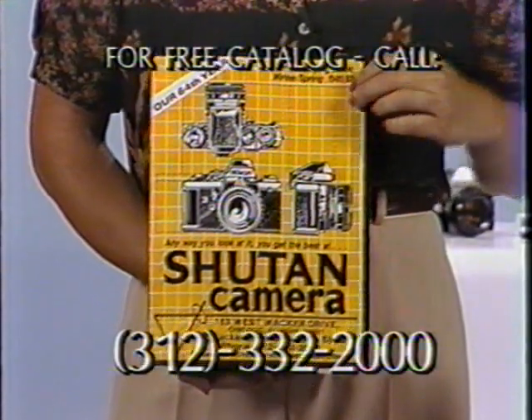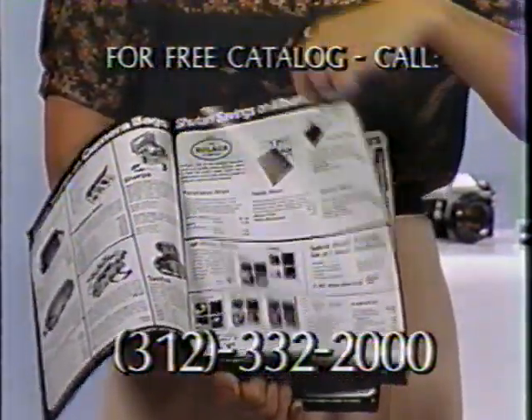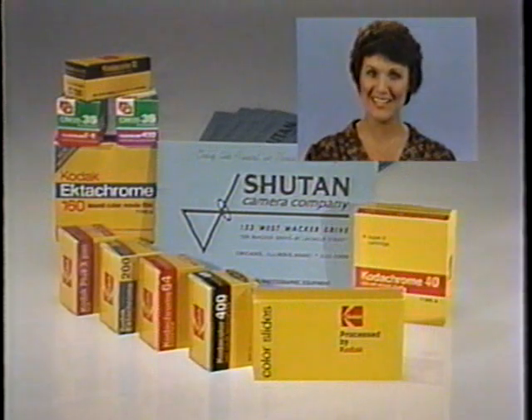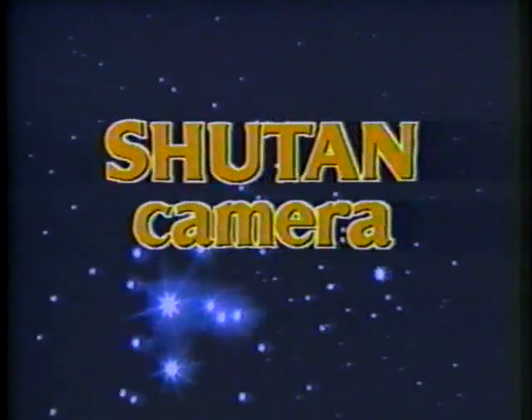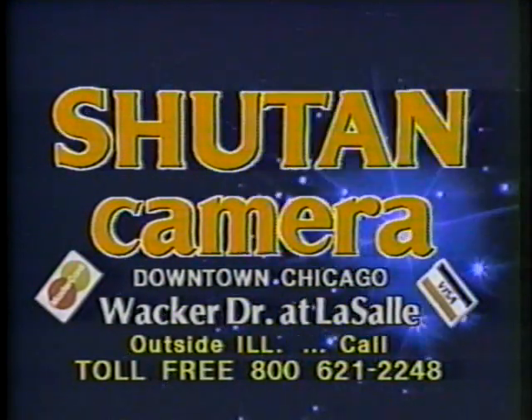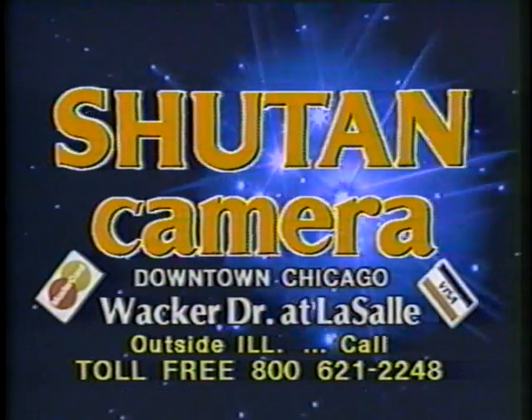You'll find all the quality Pentax equipment in Shoe Tan's free discount photo catalog. Write or call for yours today. And remember, Shoe Tan's full services include the rental of photo equipment, high-quality processing of prints and slides, and professional repair on most camera makes and models. Shoot with the best, your cost is less — it's Shoe Tan for every camera need. Shoe Tan Camera, downtown on Wacker Drive at LaSalle.